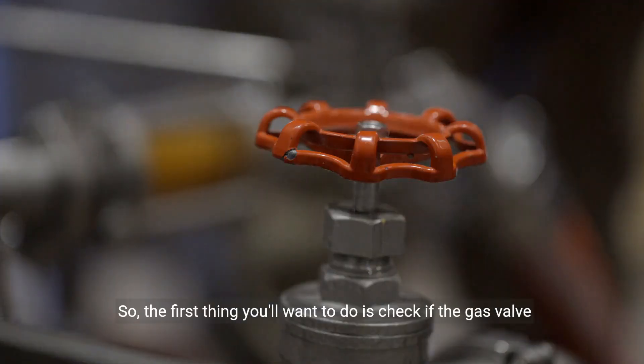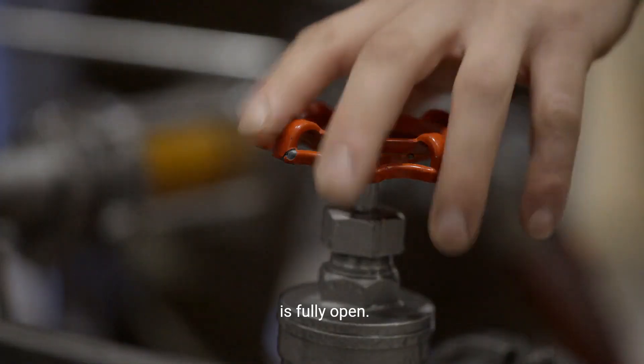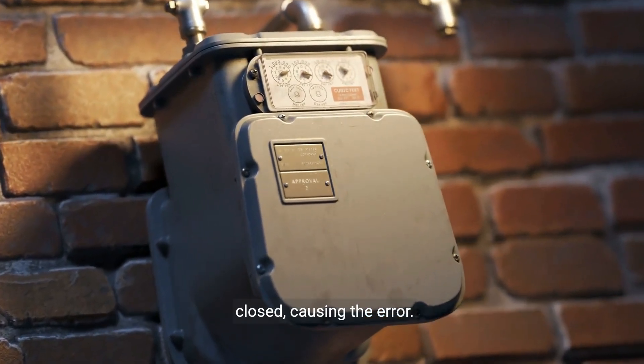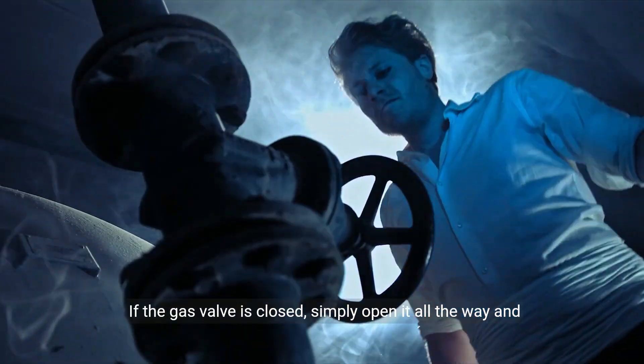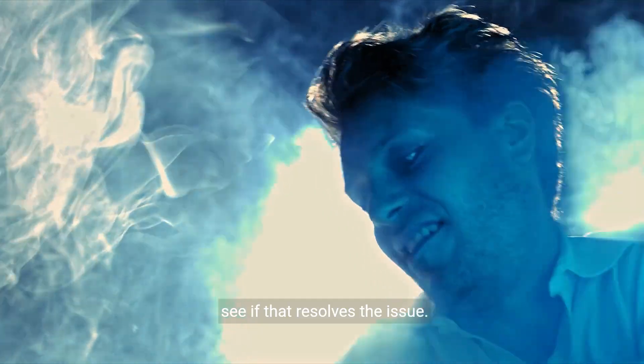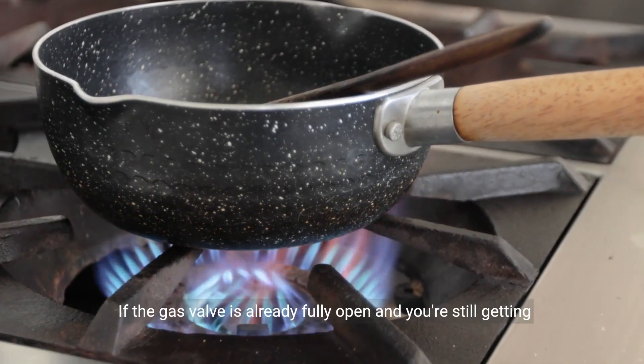The first thing you'll want to do is check if the gas valve is fully open. Sometimes it may have been accidentally closed or partially closed, causing the error. If the gas valve is closed, simply open it all the way and see if that resolves the issue.